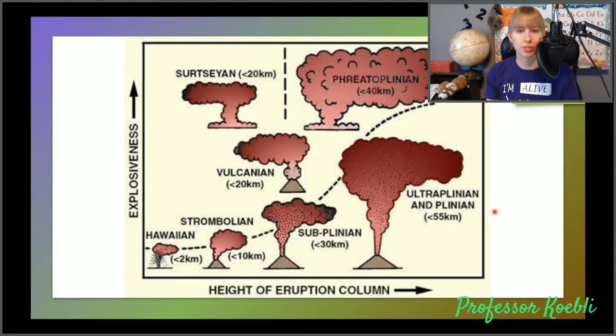And then we get to Sub-Plinian, Ultra-Plinian, and we have Volcanian, Surtsian, and phreatomagmatic — and you'll notice that the column itself gets taller and the amount of material coming out gets bigger. The cloud gets bigger.